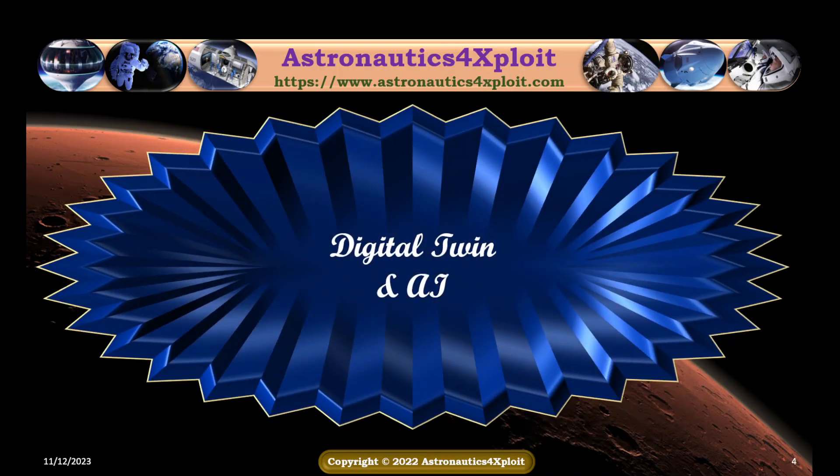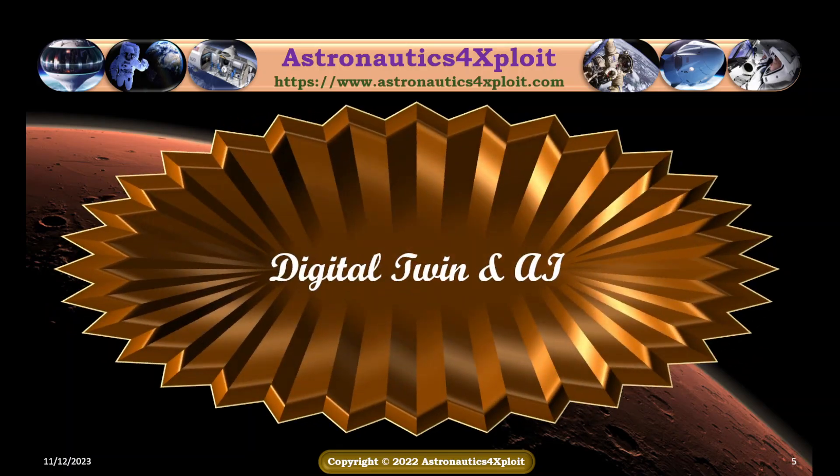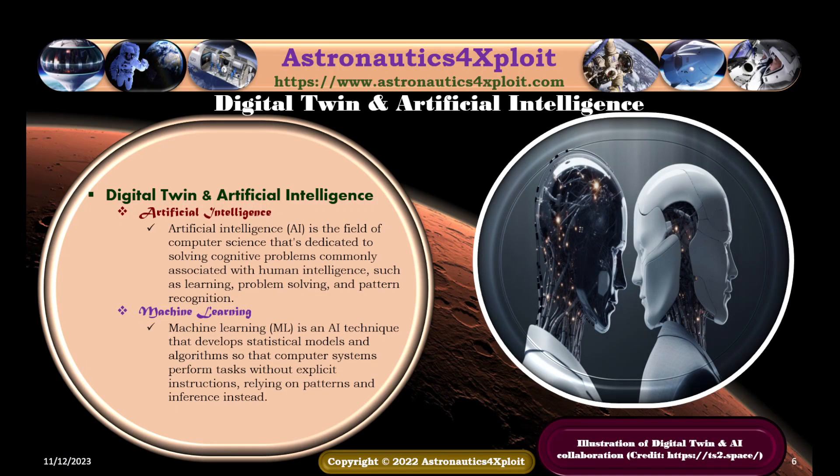Artificial intelligence is the field of computer science dedicated to solving cognitive problems commonly associated with human intelligence, such as learning, problem-solving, and pattern recognition. Machine learning is an artificial intelligence technique that develops statistical models and algorithms so that computer systems perform tasks without explicit instructions, relying on patterns and inference instead.